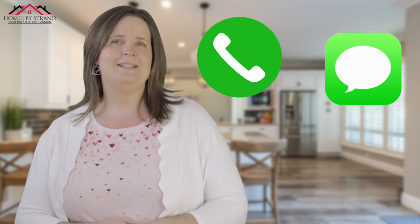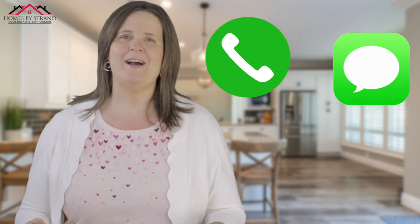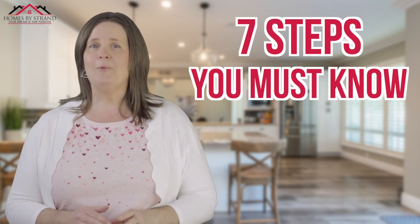I'm a realtor in Port Orchard, Washington. I'm getting calls, emails, and texts every single day, and I absolutely love helping people. So if you're thinking about moving or relocating here to the Western Washington area, make sure you give me a call, shoot me a text, send me an email — however you want to get a hold of me. I've got your back when moving to the Western Washington area. So let's get right into the seven steps.